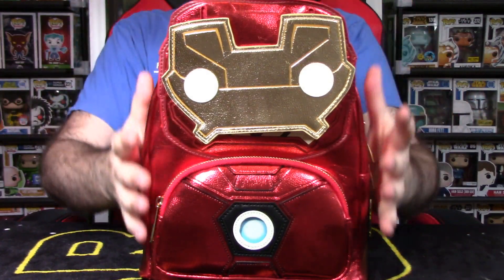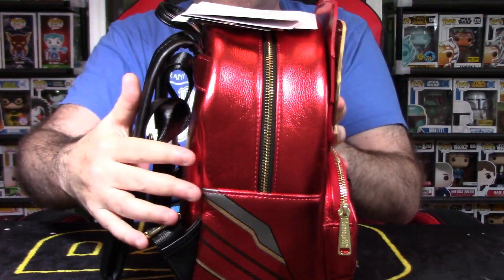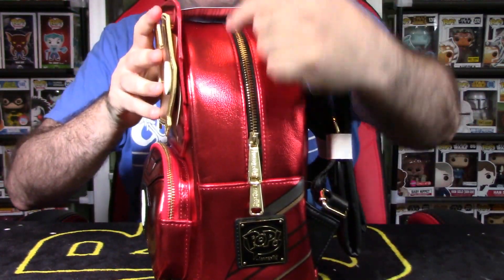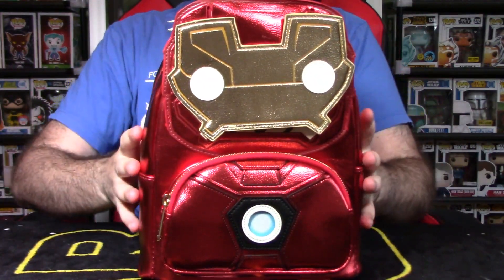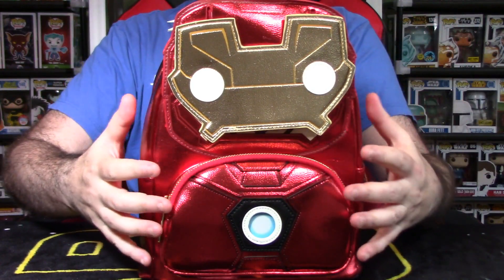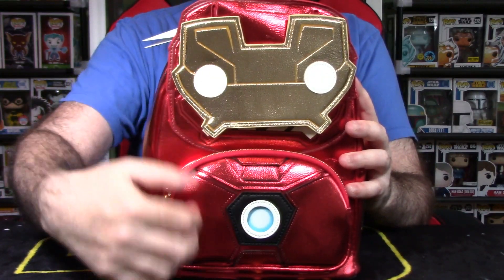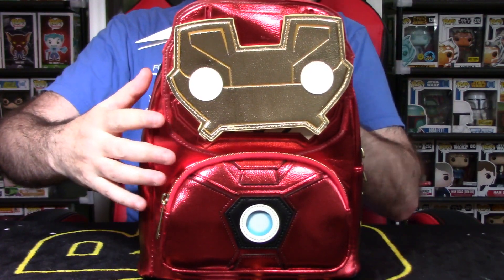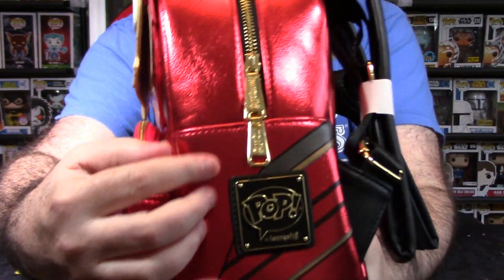This bag is made of what they call faux leather. It has a shiny metallic look — you can see it bouncing off the color from my lights. It looks really cool. It has a central bag with a zipper, and in the front there's a small pouch. Most Loungefly mini backpacks are in this configuration: a central bag and a smaller pouch in the front with a different design or deco.